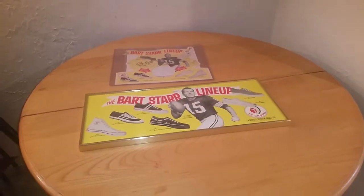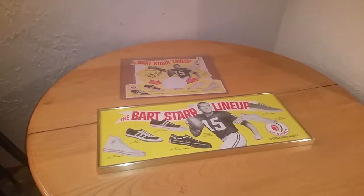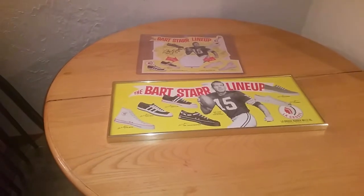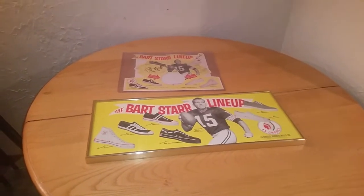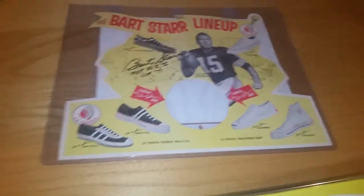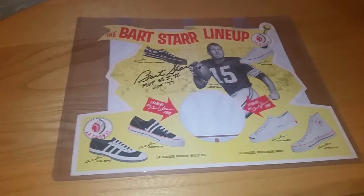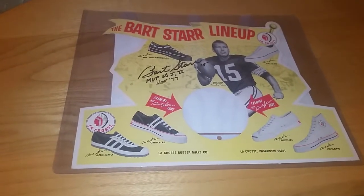Hey, what's up YouTube, Scott Scotney tradition coming back at you with another video. Got a couple of interesting pickups this week I'm going to show you. It is not card related but it is memorabilia related, so I grabbed a couple pieces. First we'll go with the first piece — I picked this up from a fellow Packer collector in a different Facebook group of Packer collectors.